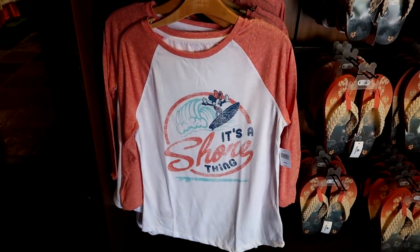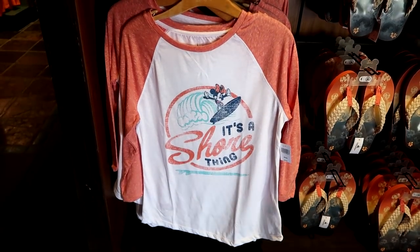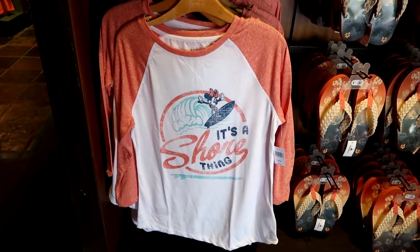What a cute top for summer — it's a sure thing with Minnie Mouse. This comes in sizes up to extra extra large and it's $36.99.